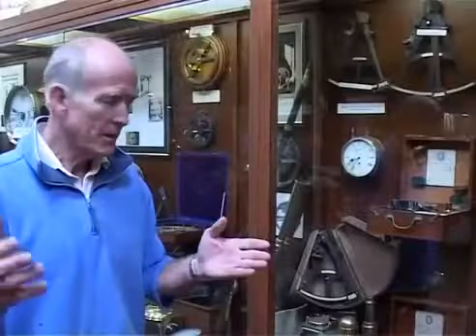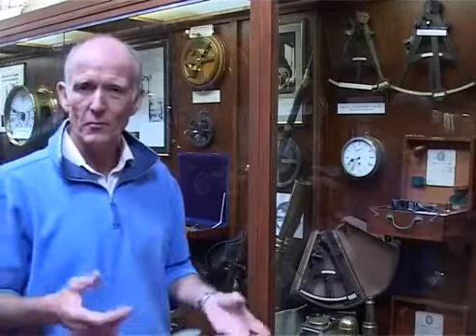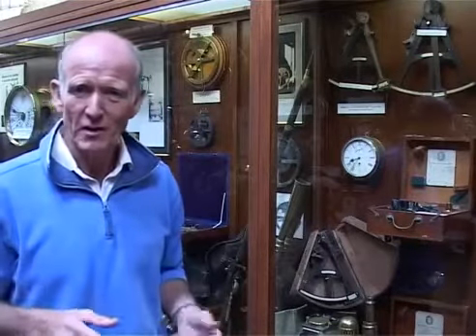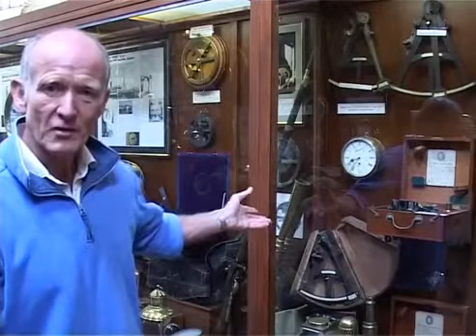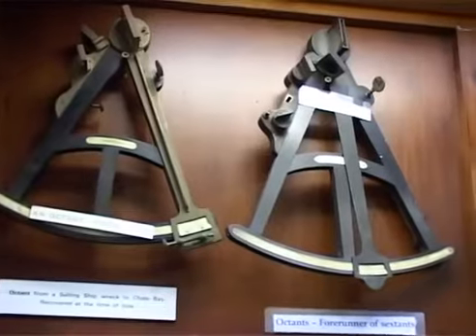In these display cabinets we're concentrating on the navigational instruments. A lot of you will have seen old pictures and films of people on heaving decks with sextants and octants and these wonderful old navigational instruments. We've got a pretty good cross-section of the different instruments here — we've got the octants, which were really the forerunner of the modern-day sextant.